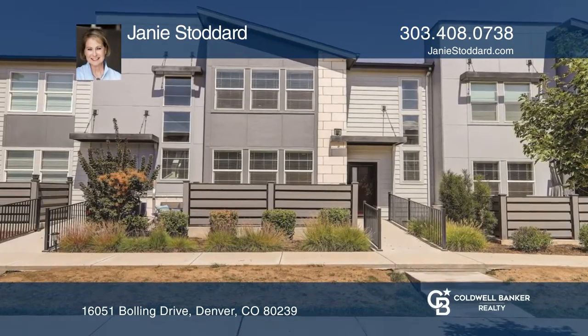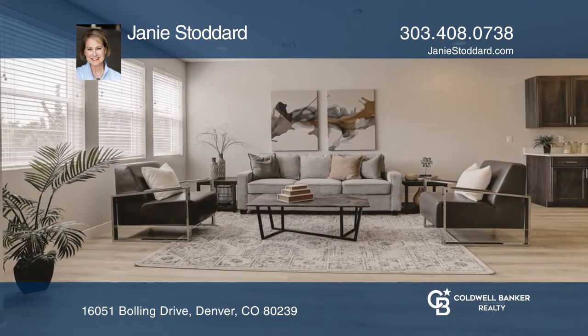This three-bedroom, three-bath townhome offers an open floor plan in Avion with light laminate floors.